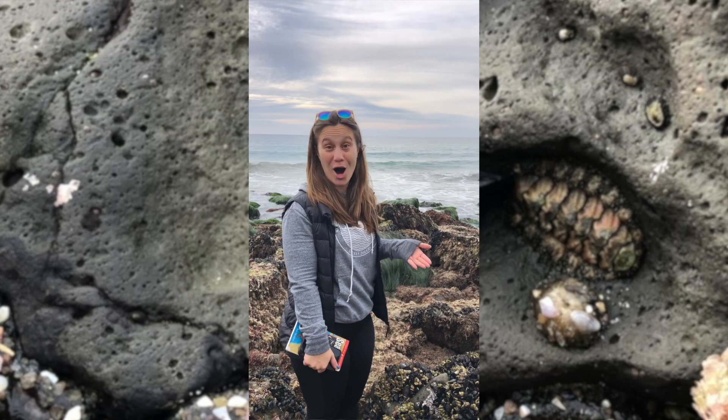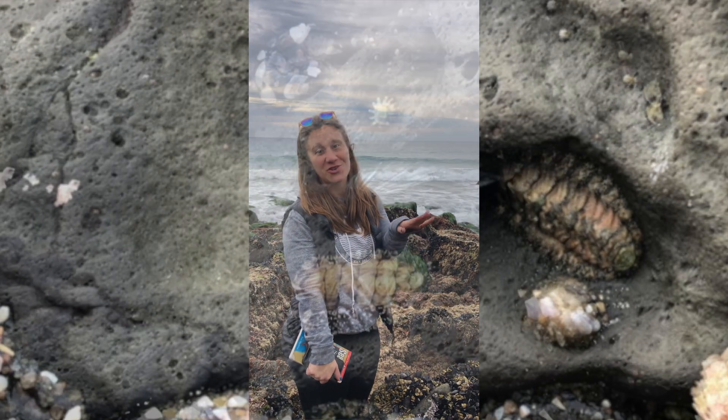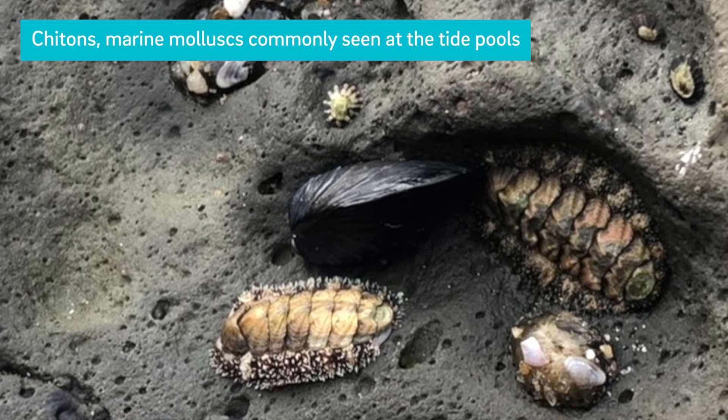Chitons are mollusks, which is pretty funny because when you look at them you don't think they are. What's really cool about them is that they make these depressions in the rocks, and then at night they go out to feed. During the day they go back to their own depressions to stay there.